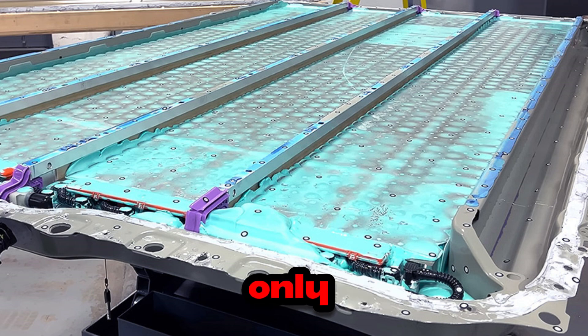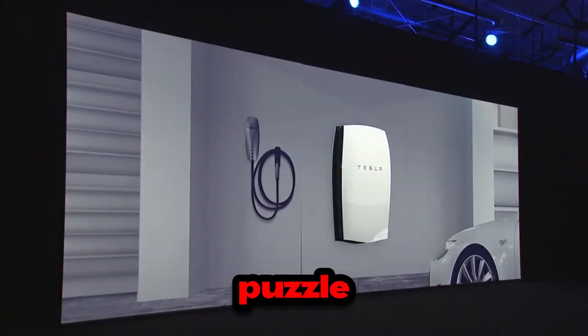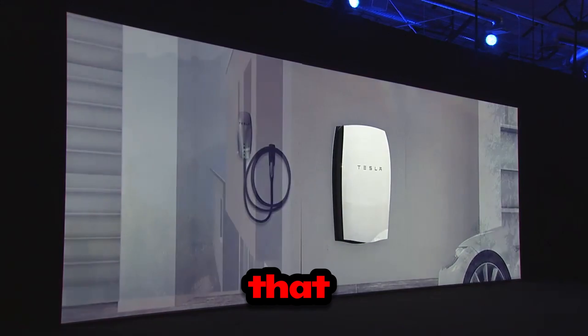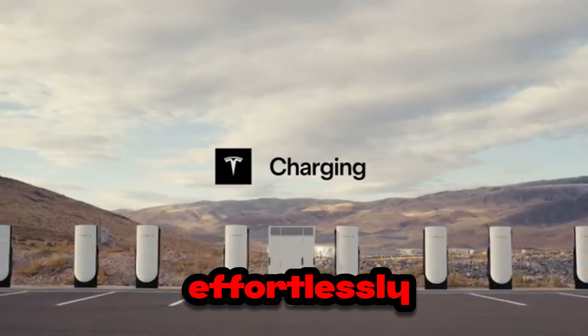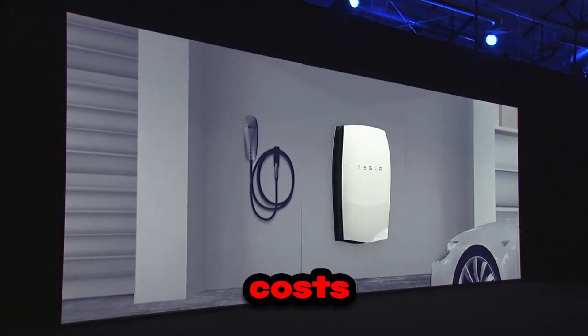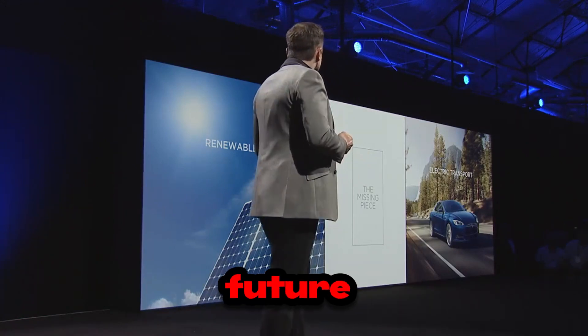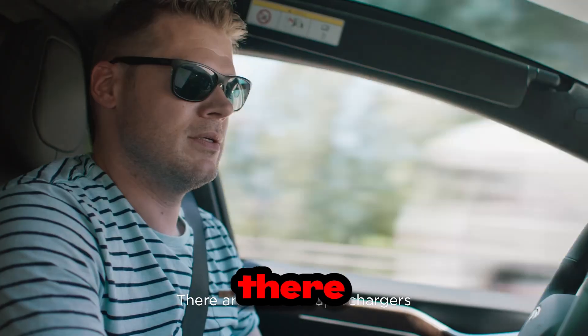That's exactly what they did by replacing the traditional wet process with an innovative dry coating method. This approach not only sped up production, but also significantly reduced costs. Imagine that puzzle with perfectly fitting pieces that snap together effortlessly. The result? Batteries produced at up to 30% lower costs, making electric cars more affordable and more durable while contributing to a greener future.